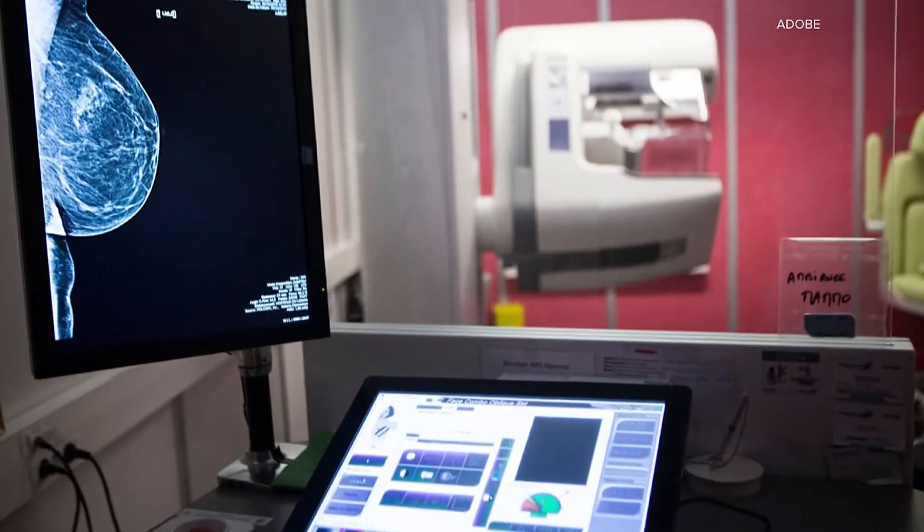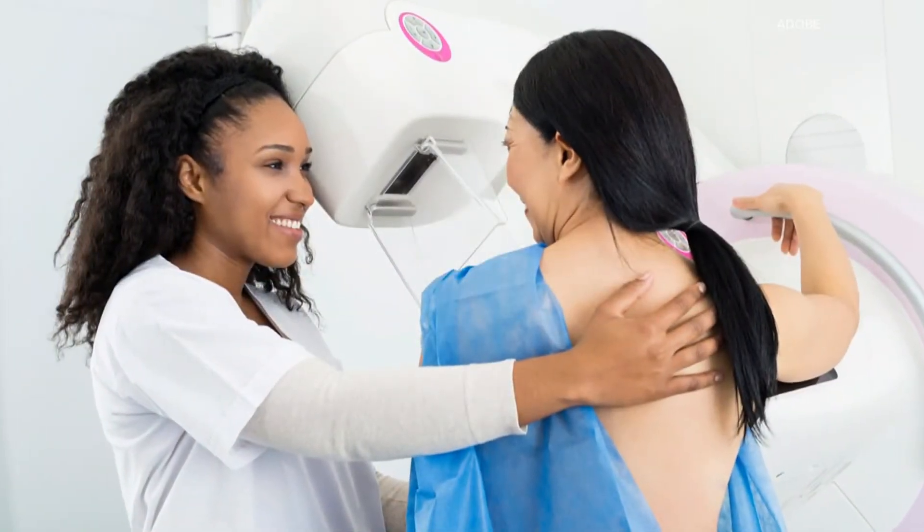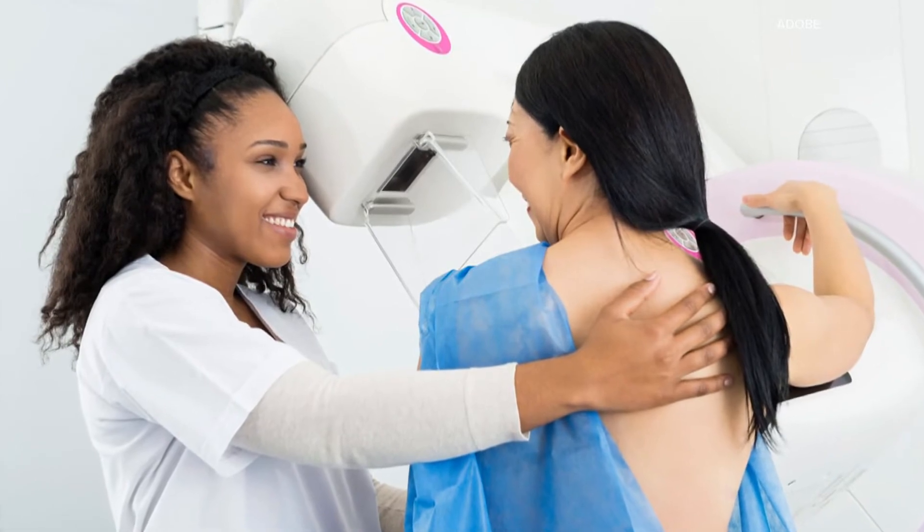Leading breast cancer organizations may recommend mammograms beginning at 40, 45, or 50. Some will say annually, others say every other year.